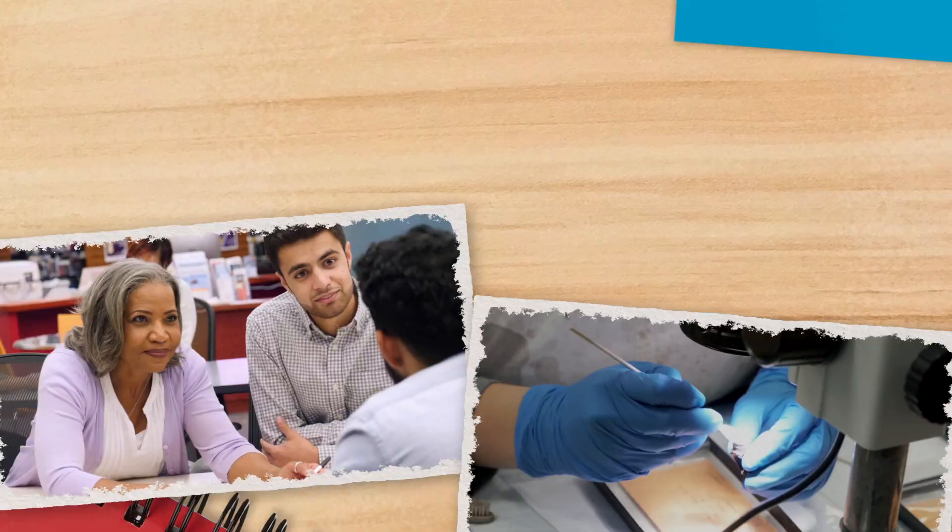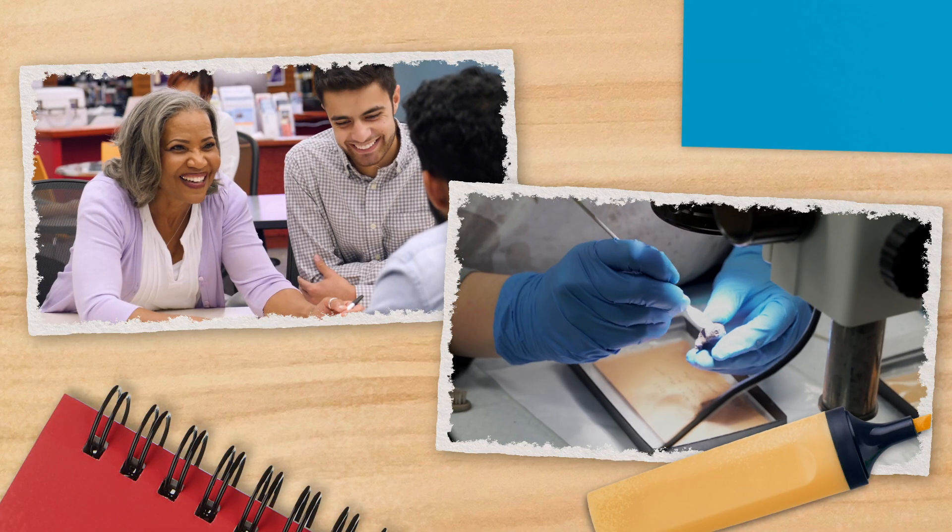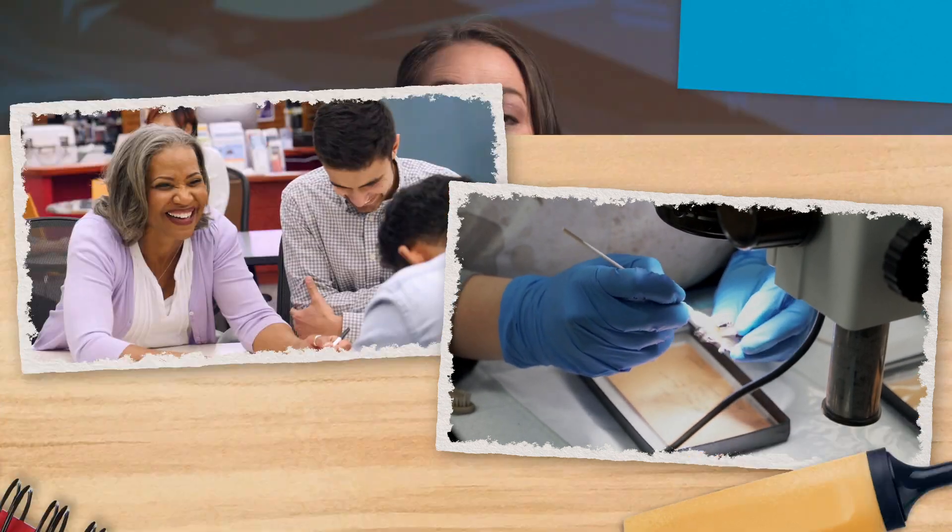Another thing you'll want to do in your undergrad is a senior thesis. You might help out with a professor's existing research or set out on your own independent study. Either way, working on a scientific study is a great chance to get a taste of the academic side of paleontology by exploring a topic that interests you, developing your own research question and learning how to answer it like the budding paleontologist you are. Internships and senior theses are also good ways to make yourself stand out in grad school applications.